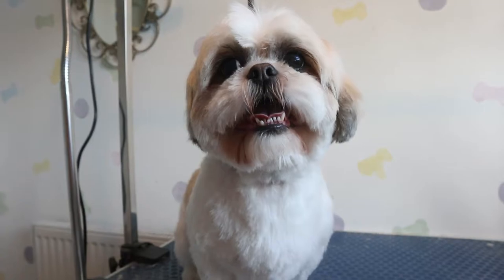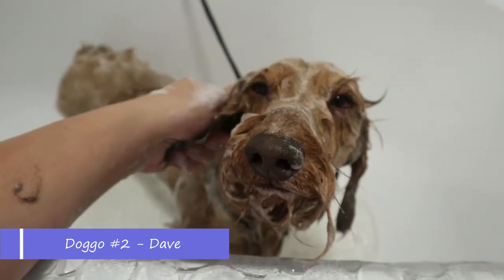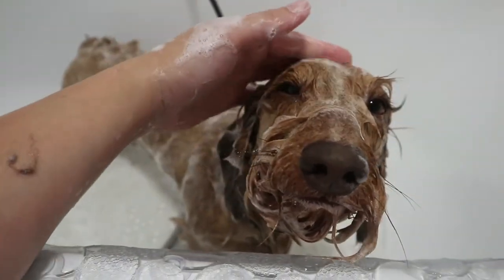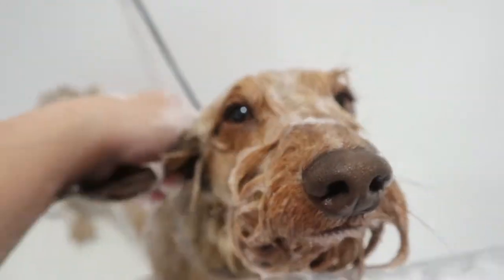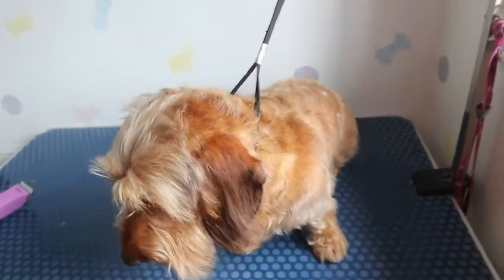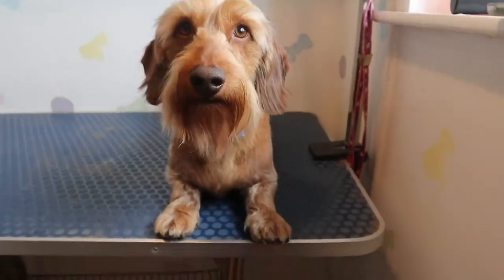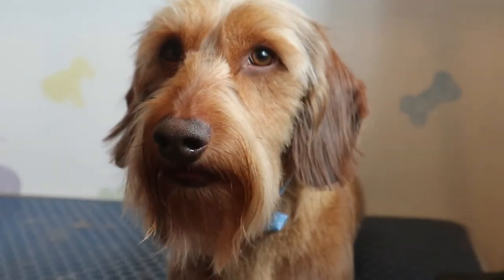Soapy boy! He's really well behaved for his bath, bless him. I think he actually enjoys a pamper, if I'm honest — look at that big snooty nose. He's all dry now after his bath and now it's time to get all the wispy ends off. Dave's owner has just collected him, so now it's time to clean up all the hair from Dave.